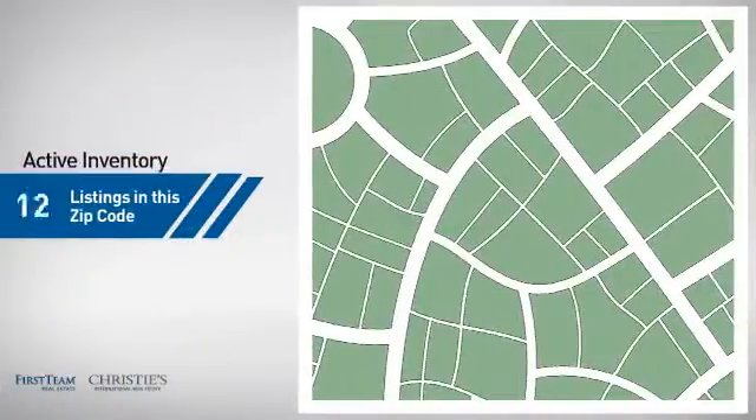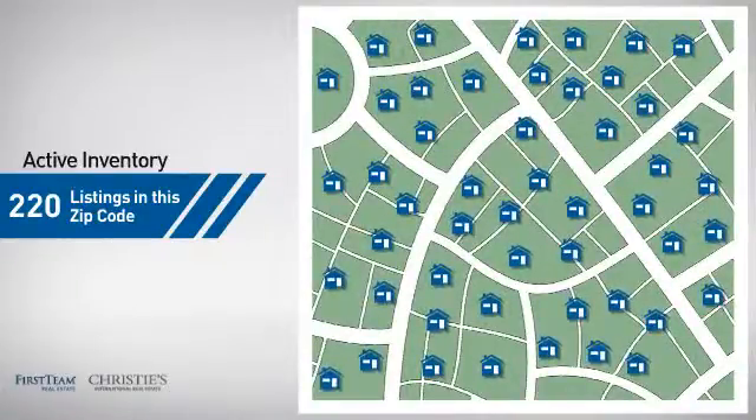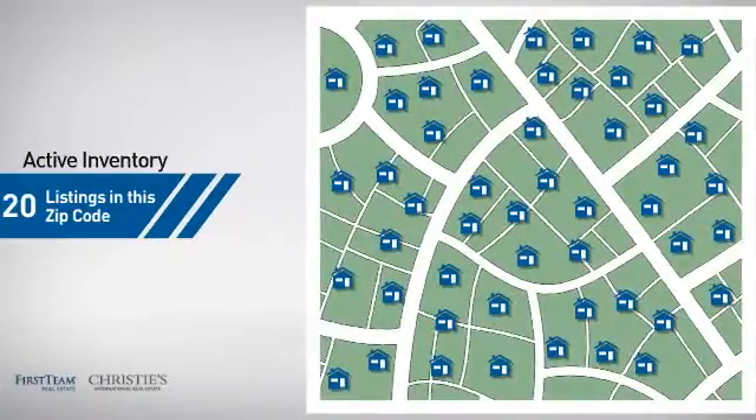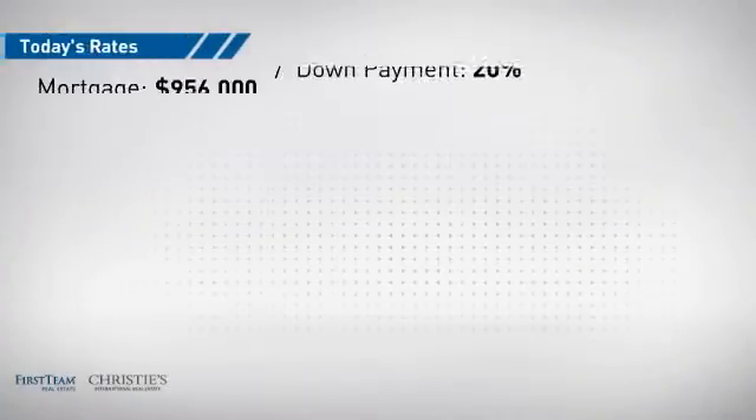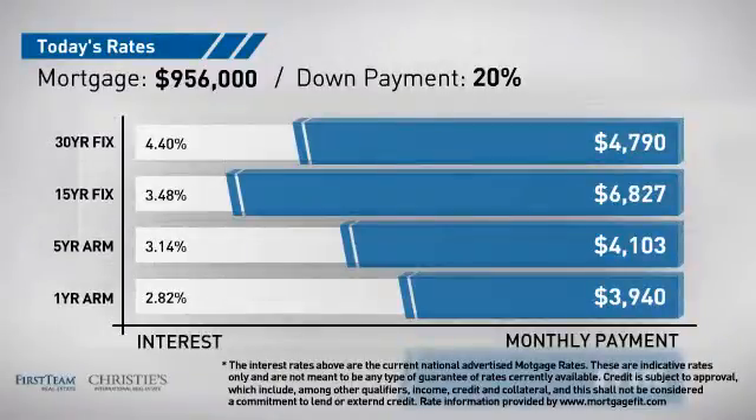Wondering how it stacks up against the competition? There are now 220 homes on the market within this zip code. If you're thinking about getting a mortgage for this property, you could be looking at these options with regards to current interest rates and monthly payments.